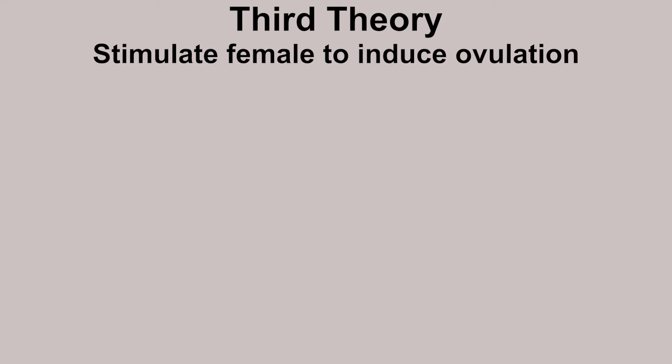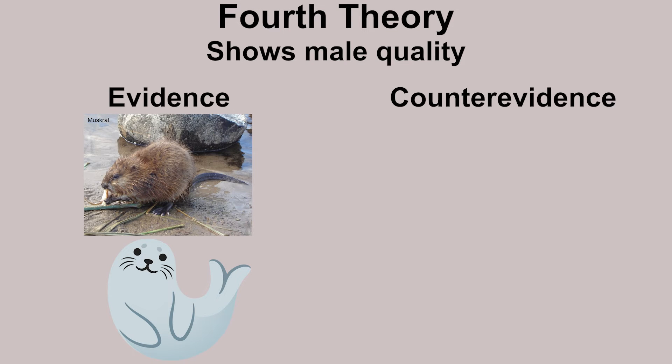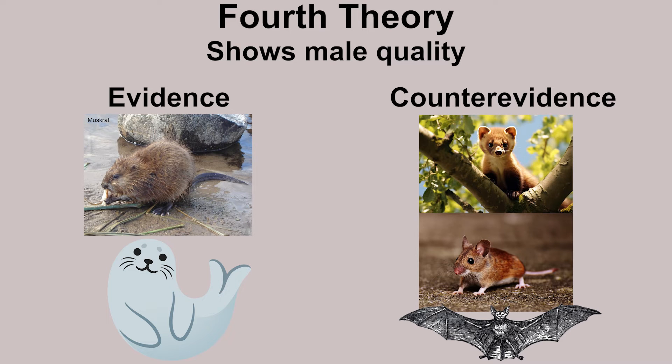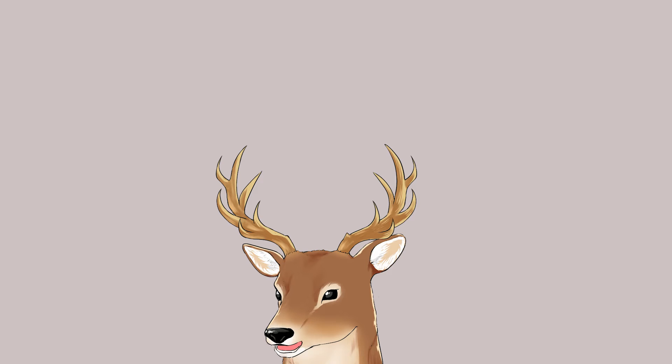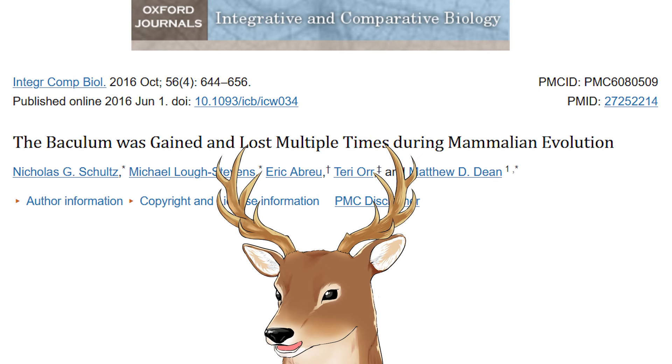Another theory is to stimulate the female to induce ovulation, but no correlation was found in carnivores. The fourth theory is to signal male quality — the bigger the baculum, the better the male. While this is observed in muskrats and seals, it does not hold in martens, mice, and bats. This means there is no general answer to the benefit of baculum. Research in 2016 found that during mammalian evolution, baculum evolved independently and multiple times — and was also lost multiple times. So different groups of animals have different conditions for baculum, which is why the beneficial function also varies between groups.